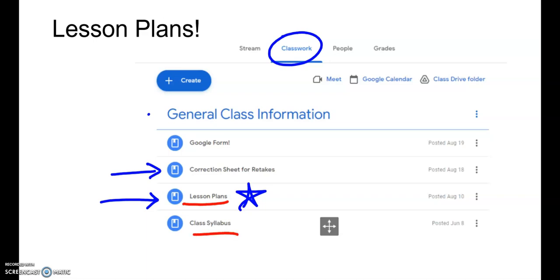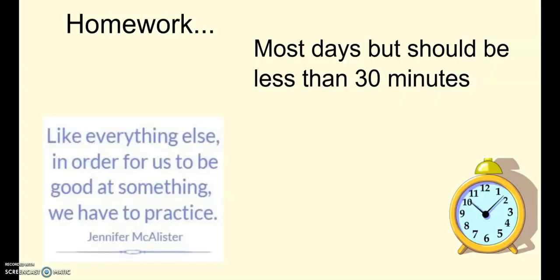We do have homework most days, but it should always be less than 30 minutes. The videos are usually about 15 minutes in length, plus a few extra minutes for pausing and doing some practice. We wouldn't expect students to spend more than 30 minutes a night on homework. Please reach out and let us know if that is happening — we could find ways to make it more streamlined or easier. Let us know if it seems to be more than 30 minutes on a given night.